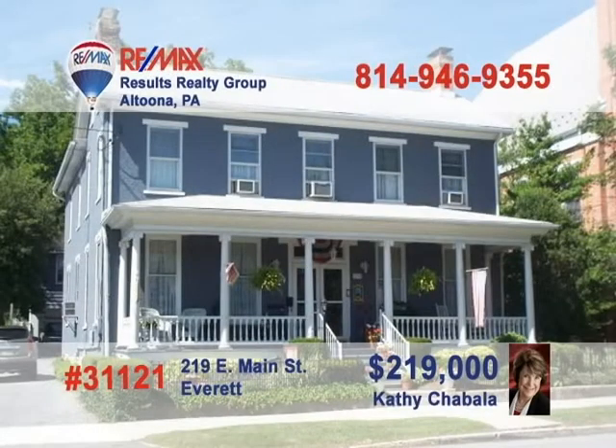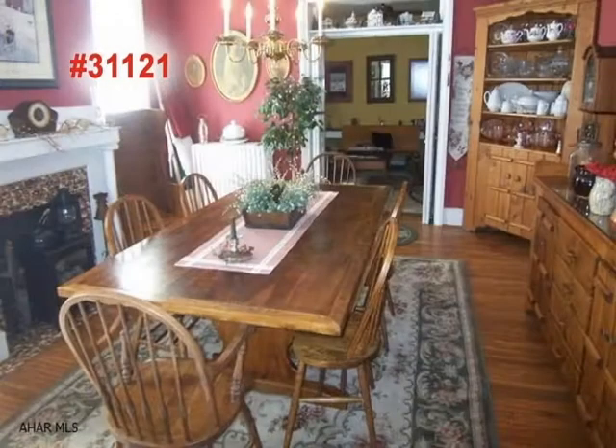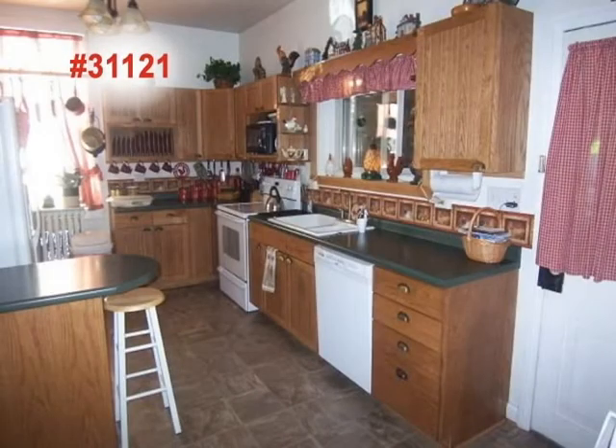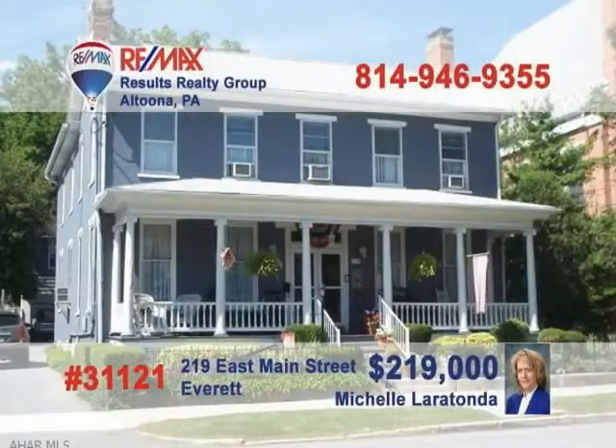Here's a unique opportunity in Everett presented by Kathy Shabala and Michelle Laratonda. This unbelievable four-bedroom brick colonial is currently being operated as a bed and breakfast. You can continue the facility as is or create an amazing home for you and your family. There are hardwood floors throughout the home along with an updated kitchen, two sunrooms and a private courtyard. Too much to talk about here — take a tour with Michelle or Kathy to see more.